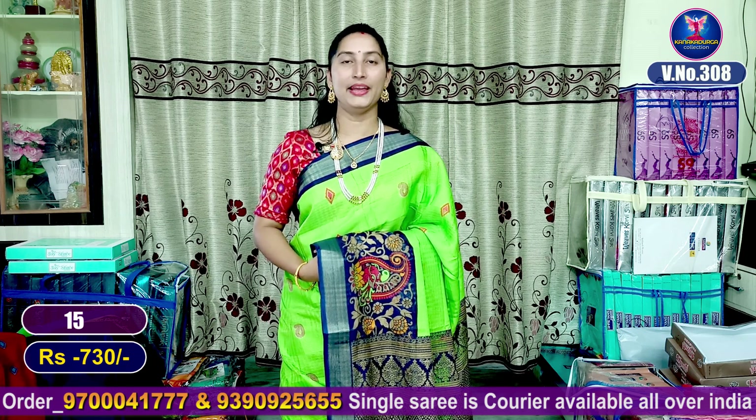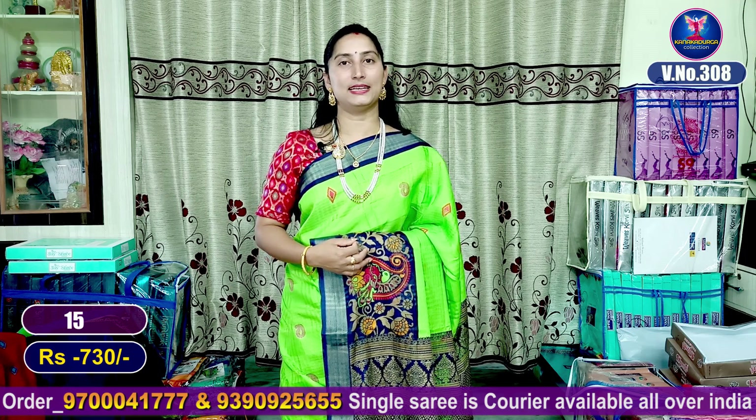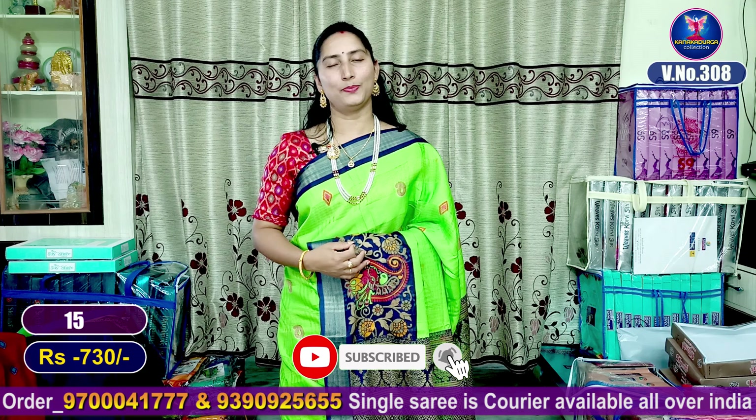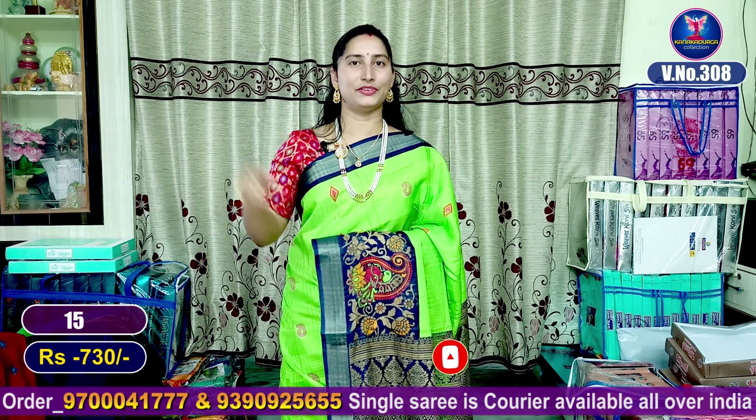Order and confirm. We have single courier facilities all over India — we will provide single courier services. We will give door-to-door delivery. See the latest in the next video, friends. Bye!